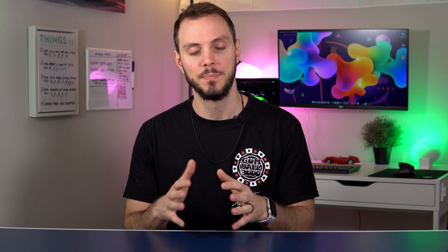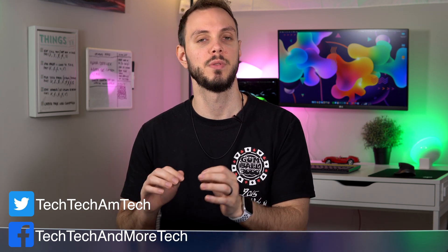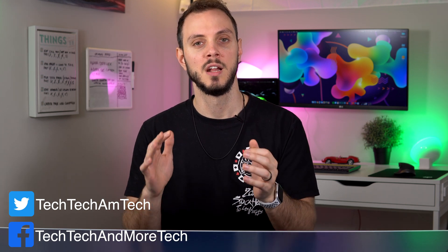Why are ecosystems important when building out a smart home? Well, if you buy devices that say they work with all three ecosystems, then you know those devices are going to be able to speak to each other, be automated, and work well together. Versus if you buy a device that only works with Google Assistant and then a different device that only works with Alexa, those two devices can't communicate, when there are options out there that have compatibility with multiple ecosystems at once.